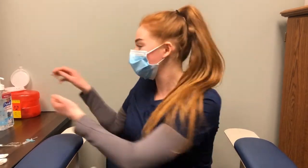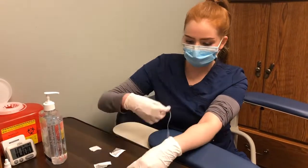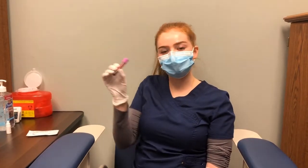Now look away if you're squeamish. Now that my blood is drawn, we're going to start the test.